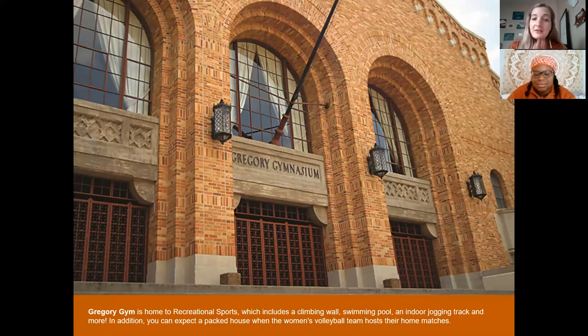Gregory Gym has a really unique place in UT's history — this is actually where the Hook 'Em was invented. At a pep rally against Texas Christian University, one of our cheerleaders, Harley Clark, got up on stage in front of the entire student body, said 'Hook 'Em Horns,' and did the hand sign. Administration hated it but the student body loved it. Now it's a huge part of UT's brand and culture — you can go anywhere in the world, do a Hook 'Em, and meet another Longhorn.